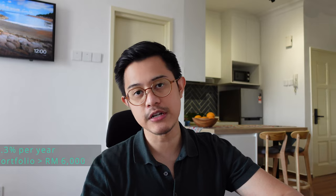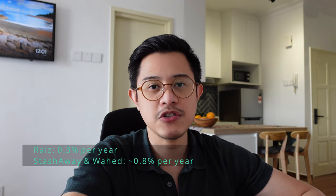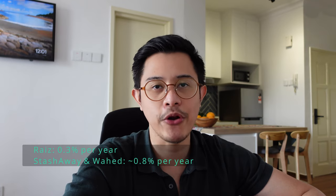What are the Ra'is app's fees? From their website, if your portfolio value is less than RM6,000, they're going to charge you RM1.50 every month, which sounds like a lot. However, if your portfolio value is above RM6,000, they're going to charge you a flat rate of 0.3% per year. The fees are pretty high at 0.3% per year, but it is still lower than both Wahid Invest and StashAway, which charge roughly about 0.8% per year.